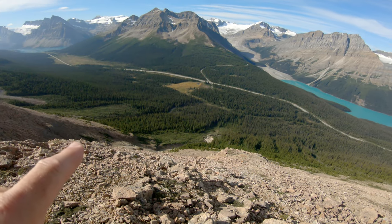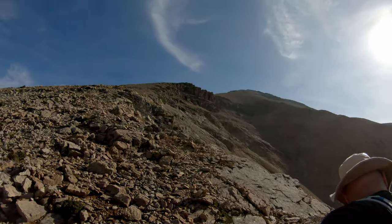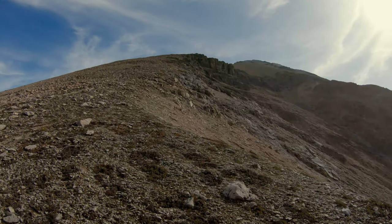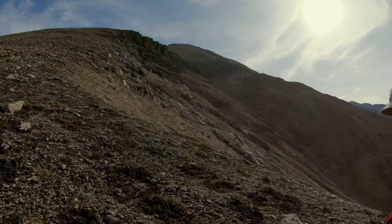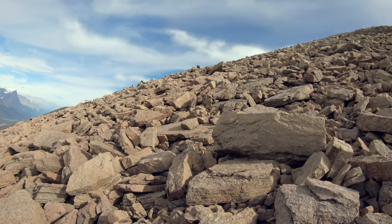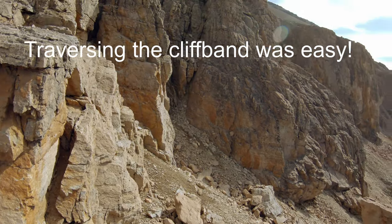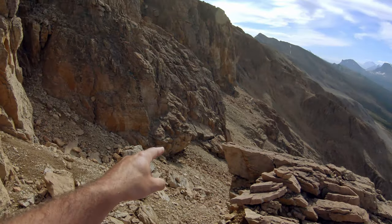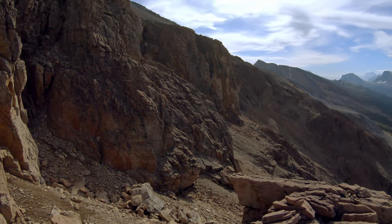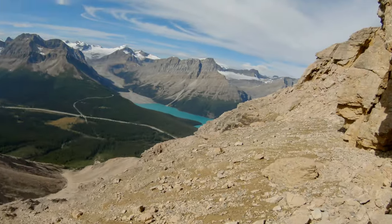I'm thinking if we had taken the farther drainage on skiers left, maybe that would have been the proper one, but hopefully we can still get there. I think these are the cliff bands — if you take the drainage that we did, you've got to traverse across the base to get back to that side and go up. Spence is just back there.